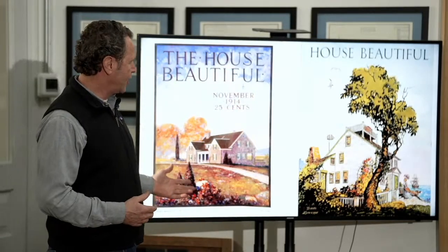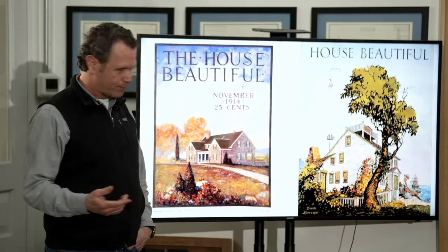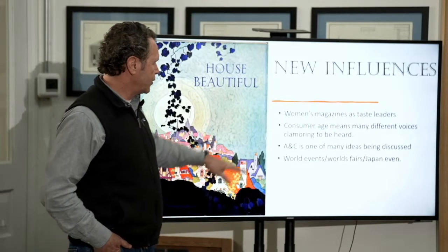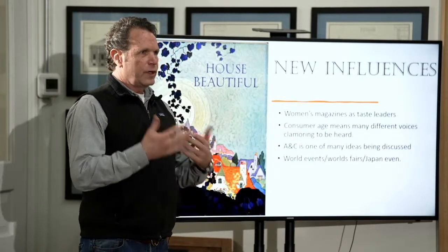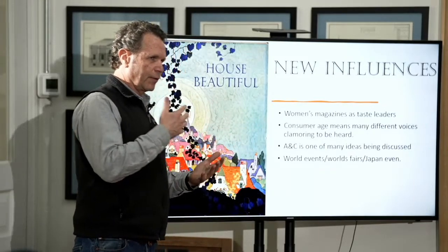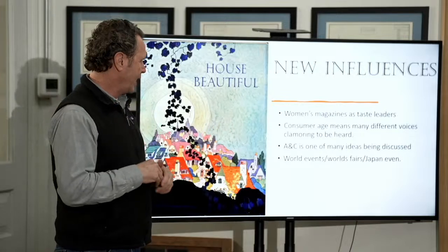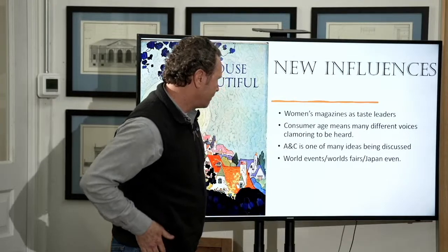You see these are beautiful magazines — very appealing, charming, inviting. These are taste leaders speaking about the number of different voices that speak into this arts and crafts thing. As we study Gustav Stickley and Frank Lloyd Wright, you'll realize that one of the reasons it's short-lived is because there are so many other voices going on out there, a lot of different people clamoring for how we should live. And then the last thing — this world event thing — I'm going to go back to the World's Fair.